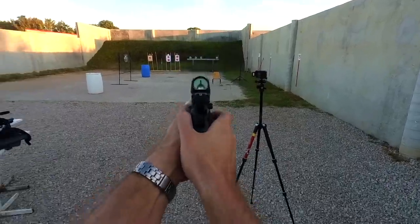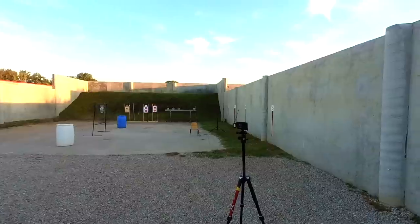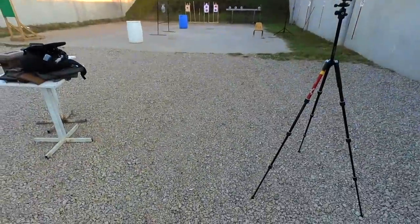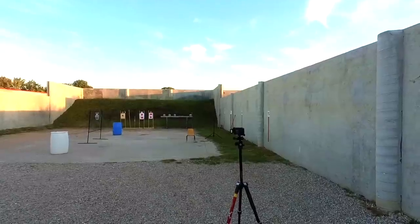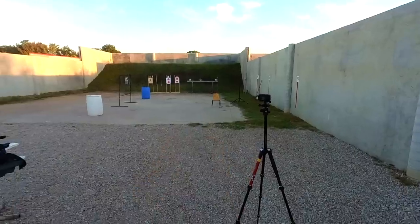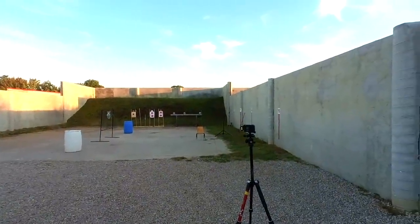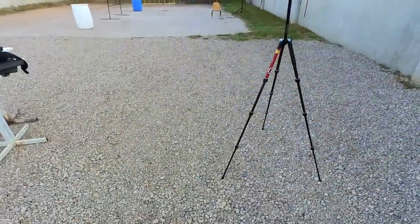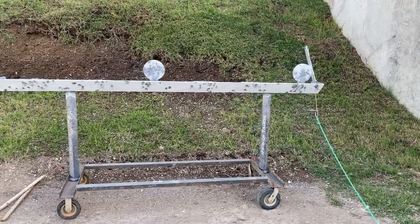Starting with the Beretta, I expected my draw times to be a little slower, but I went four for six, which was pretty good. Both missed shots were due to sight picture — the dot wasn't quite on the plate when I broke the shot. It's worth noting I used to compete with the Beretta in carry optics USPSA last year, so while I'm a little out of practice, I had a good level of proficiency. My draw time averaged between about 1.45 to 1.55 seconds, pausing on the double-action shot to clean up the sight picture.